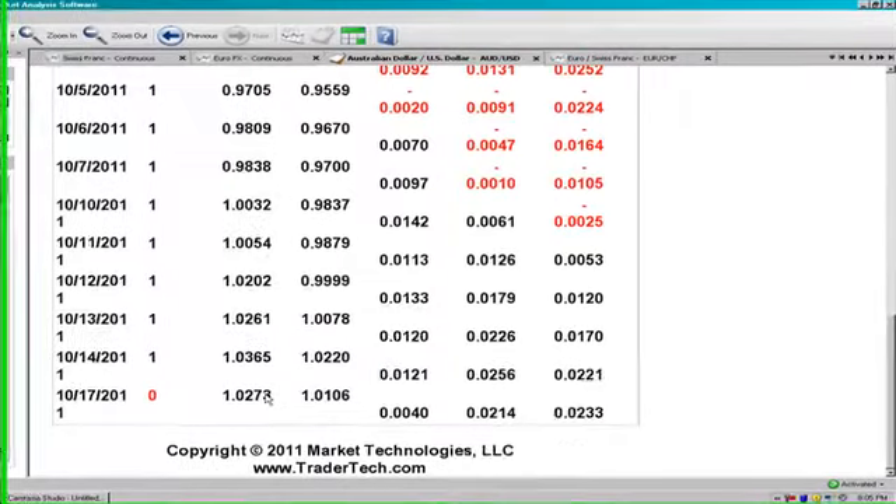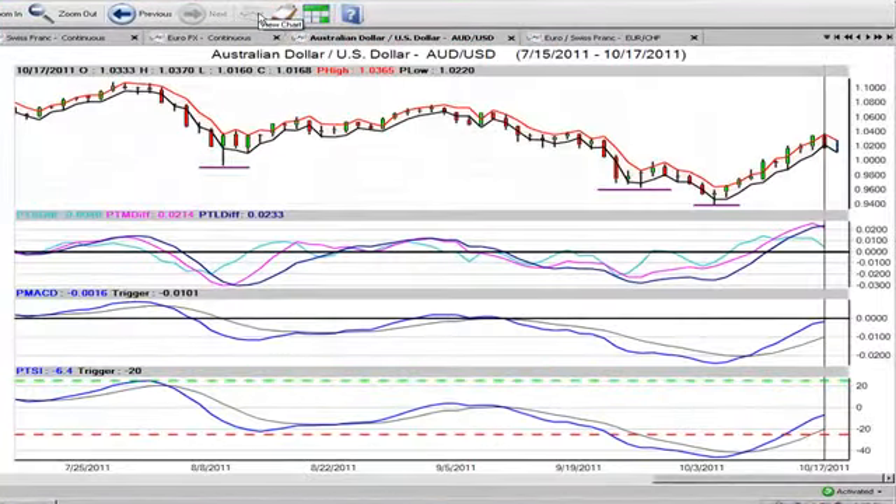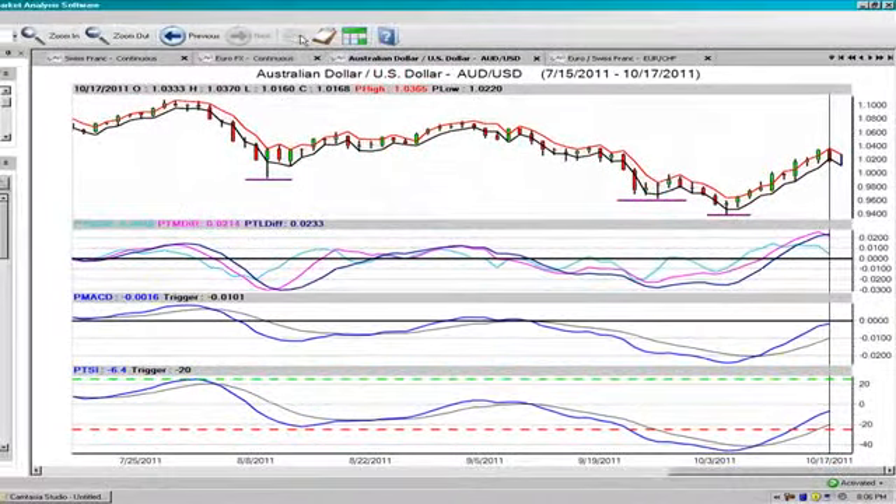We're going to use the 102.50 area to get into a sell position. Our stop should be in the 104.10 area — I would take more of a medium-term approach. If this is a false break higher, we can expect parity to give way on Australia-US, probably by the latter part of the month, depending on the RBA statement and things like that.